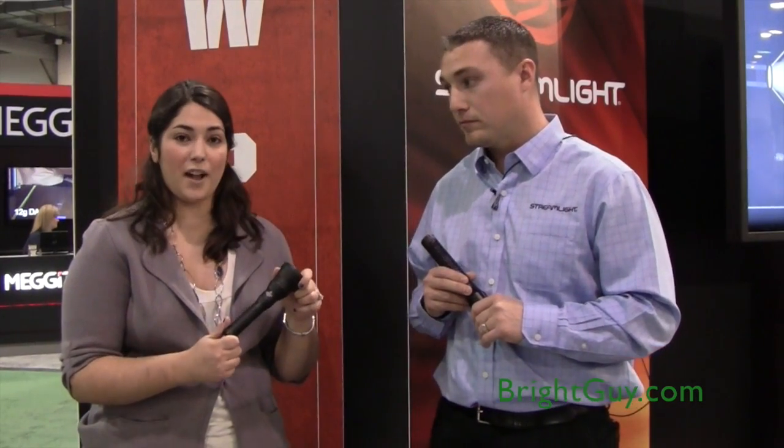What makes these lights great is they give you high performance and high lumen output. If you're looking for a light that needs a long beam distance, the Stinger and Stryant HPL are the lights for you because they give you the best combination of beam distance and high lumen.